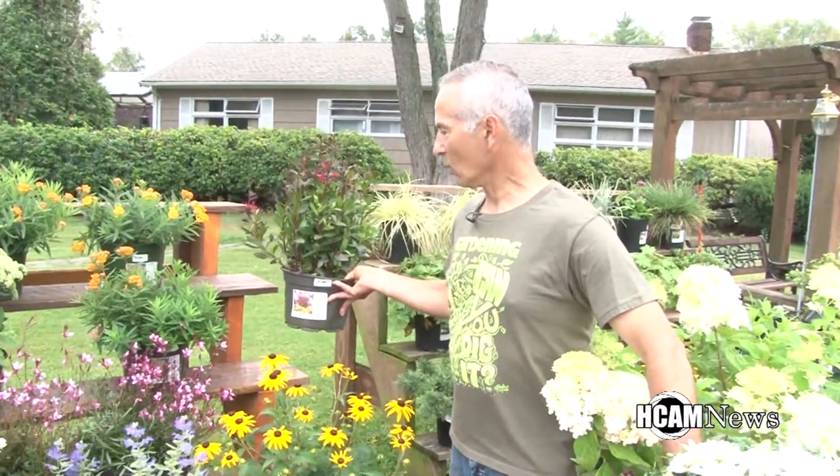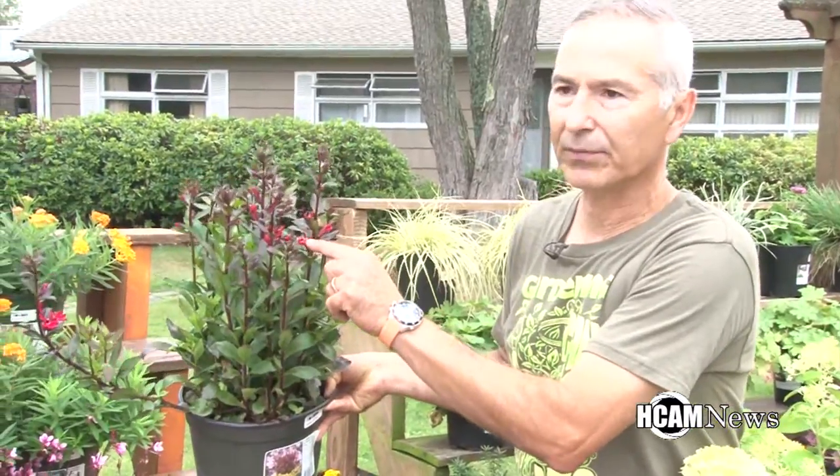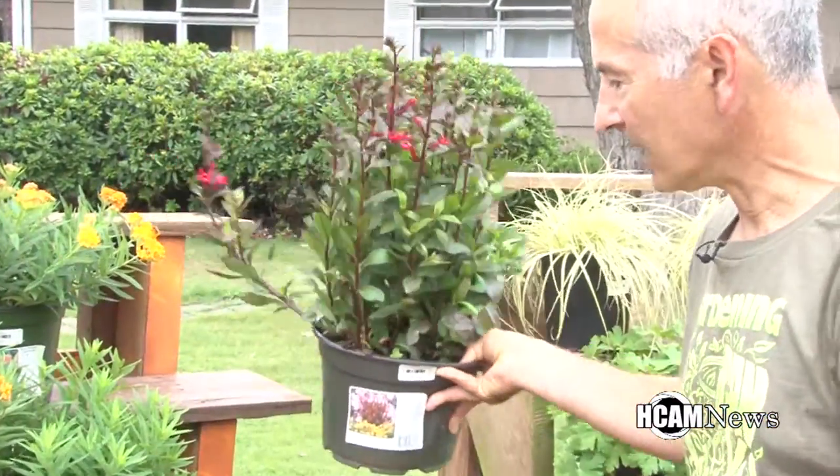Cardinal flower is another great one. This is something that hummingbirds are attracted to because of the red color and because of the deep throat that that flower has.